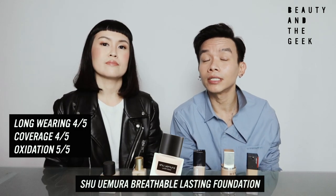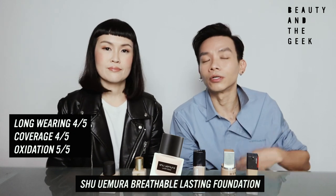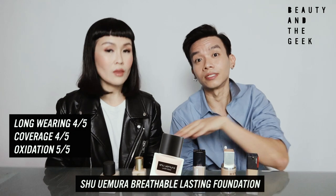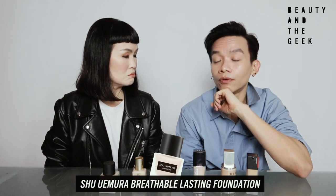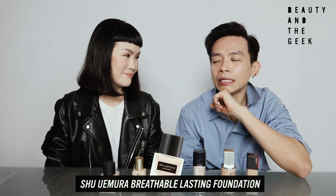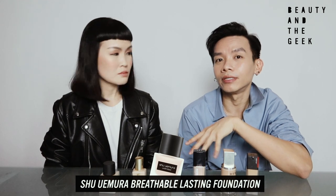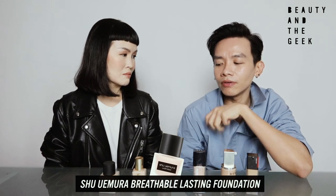I tried the Shu as well. I totally agree with you — the longer you wear it, the better it looks on your skin. It's definitely one of the lightest out of the six today. In terms of long-wearingness, I tried it for one full day. At the end of the day I really liked how the skin looks — it doesn't look tired, which I truly appreciate. I can give it a four and a half for long-wearingness.